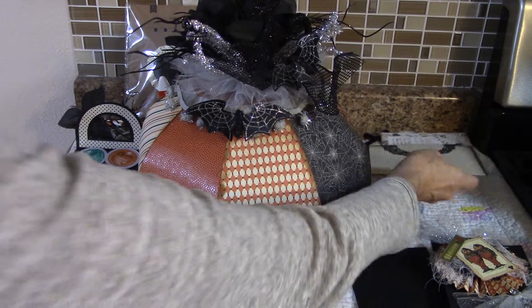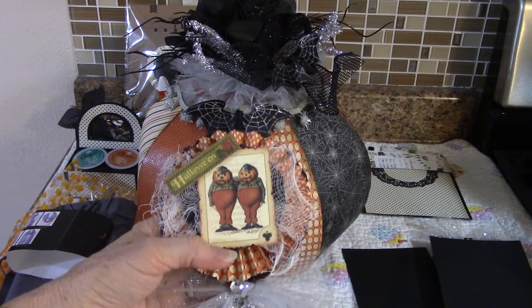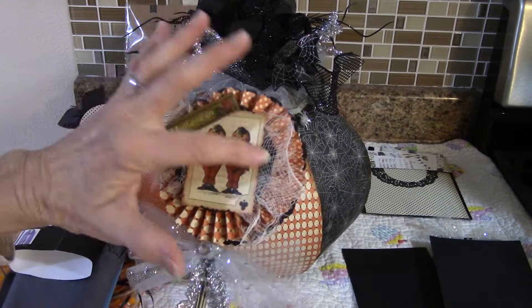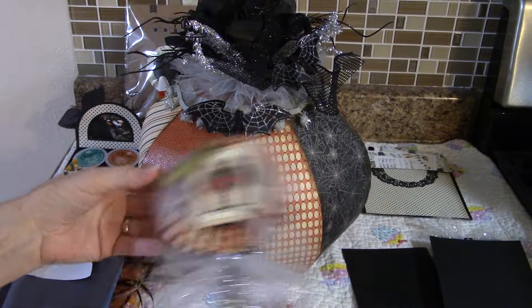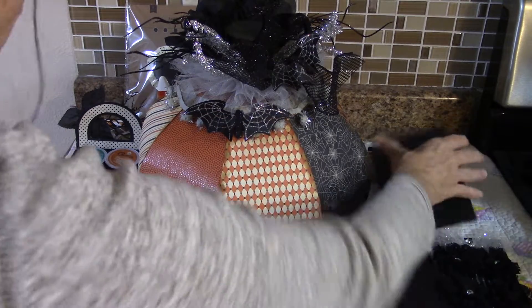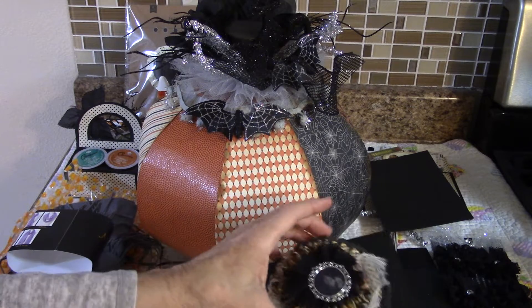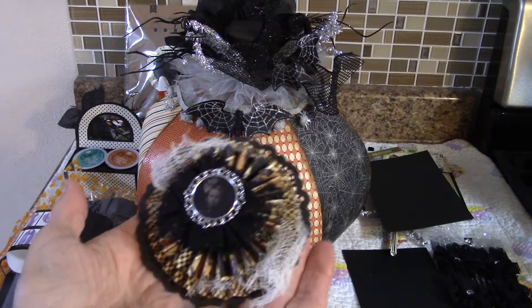She also sent me a cute little wand. I love the paper — she's got all kinds of cheesecloth, tulle, pipe cleaners, and a doily. Everything was on black paper.